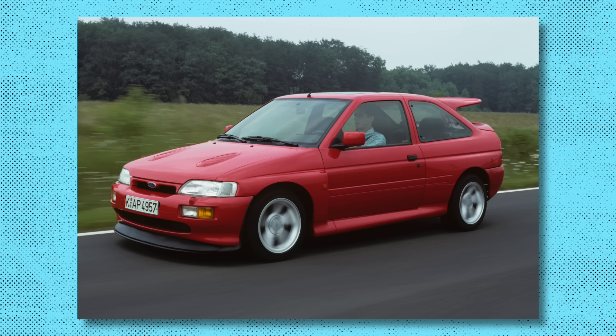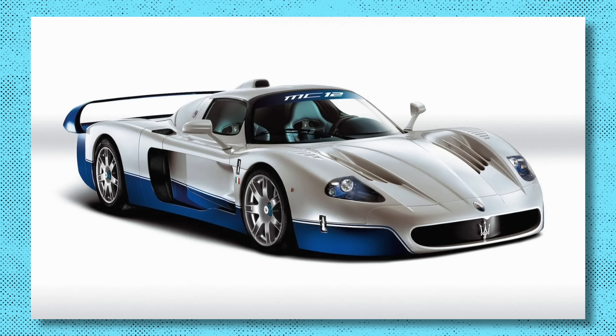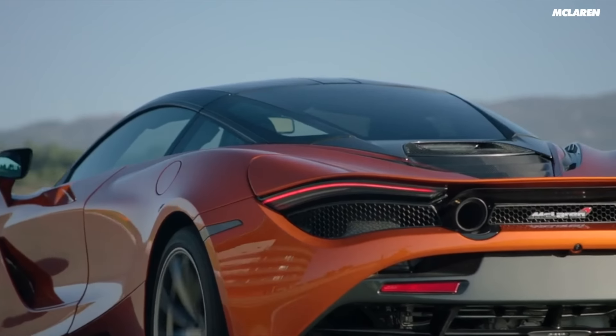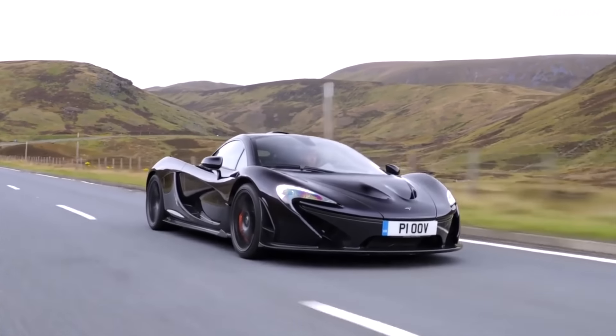Frank Stevenson's CV includes a long list of incredible car designs, including the Escort Cosworth, the original BMW X5, the Maserati MC12, the Ferrari F430, the McLaren 720S, the P1, and loads of others. All of these cars are what I would consider to be great looking. The P1 is my favourite — the proportions of that car are exceptional.